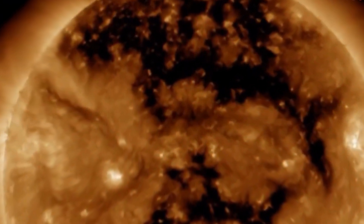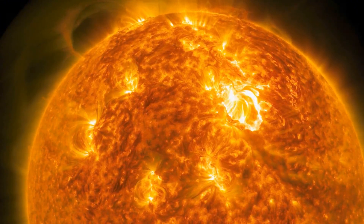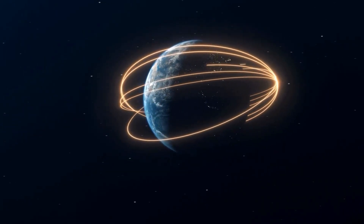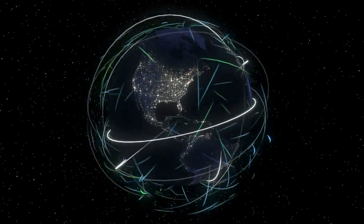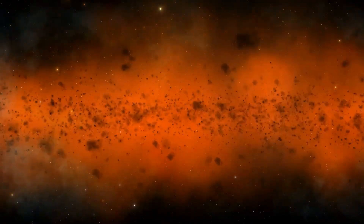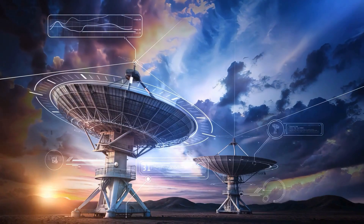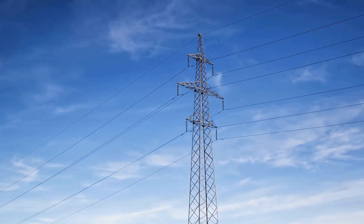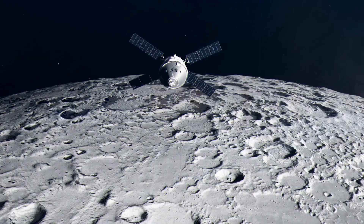When solar winds from coronal holes interact with Earth's magnetic field, they can cause geomagnetic storms — temporary disturbances of our planet's magnetosphere. While Earth's magnetic field provides some protection, fast-moving solar particles can still deform it, leading to potential disruptions in communication systems, satellite operations, and even power grids. In extreme cases, they pose risks to astronauts and spacecraft.